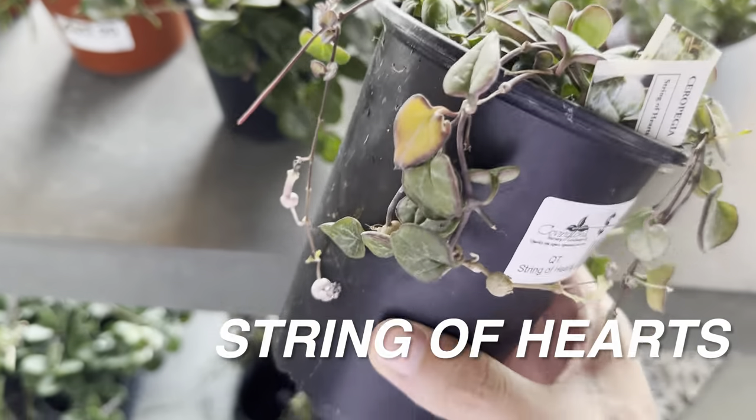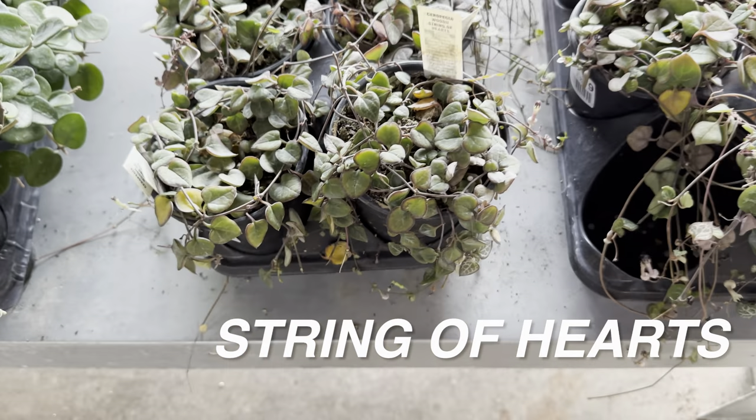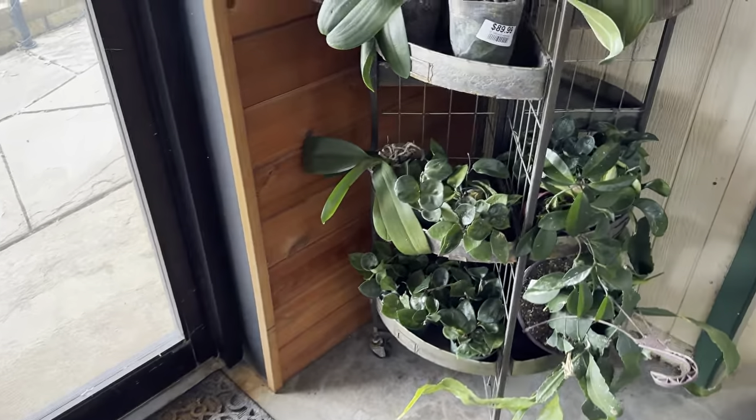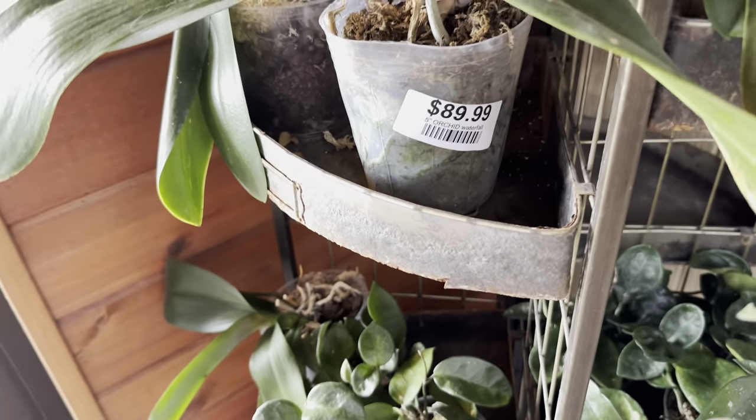This is a String of Hearts — one of those 'it' plants that everybody was into, especially the variegated version. For me it's actually a little tough, and it gets bald, so I'm not really about the String of Hearts — even the variegated version.